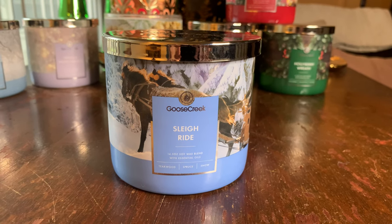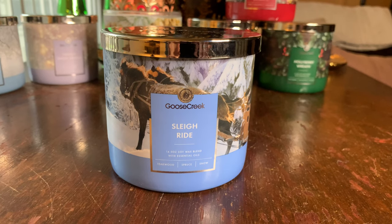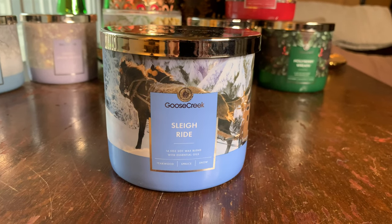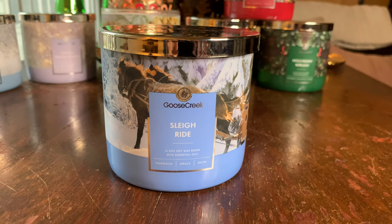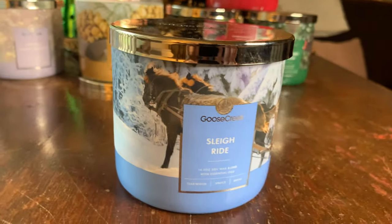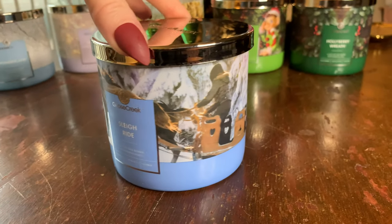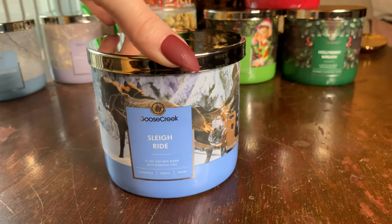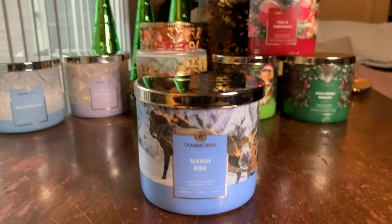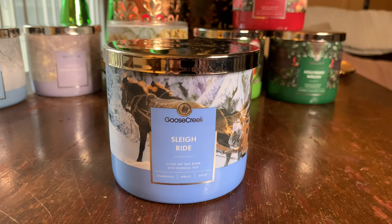Sleigh Ride's throw is another medium-to-strong one, coming in around a 7.5, maybe almost an eight — a beautiful wafting-type fragrance. Is this a repurchase for me? Yes, absolutely. The packaging is perfect and I love their packaging on this collection. All the ones I'm reviewing today are three-wick candles. Sleigh Ride is definitely a repurchase — peppermint fans, check this one out.